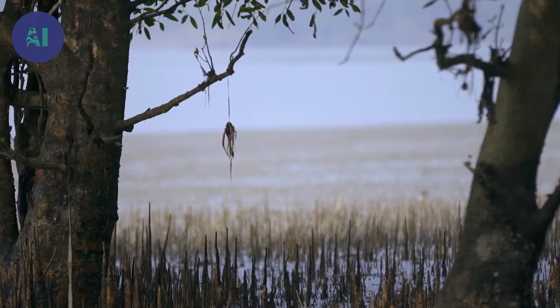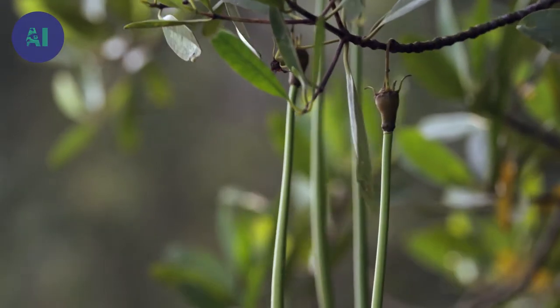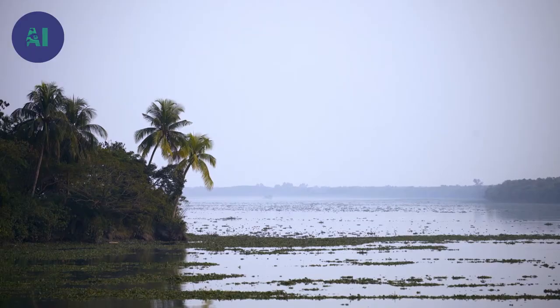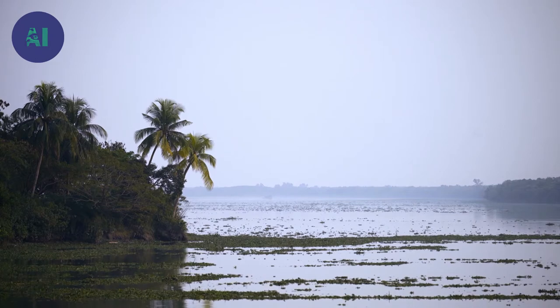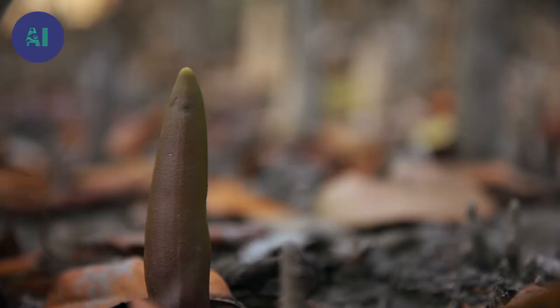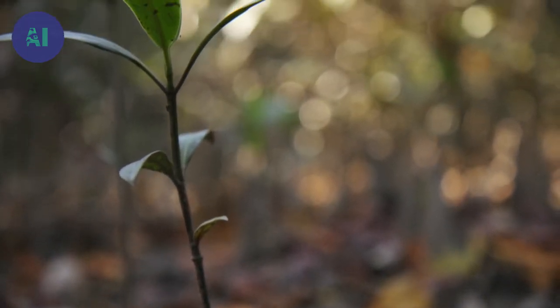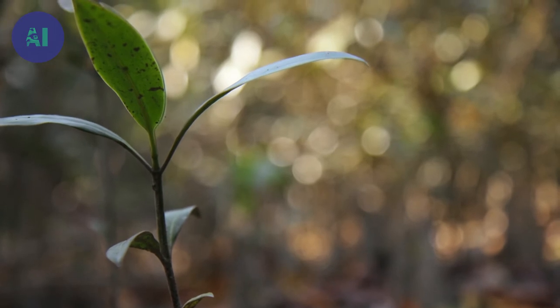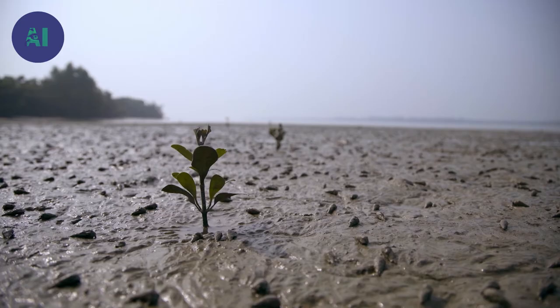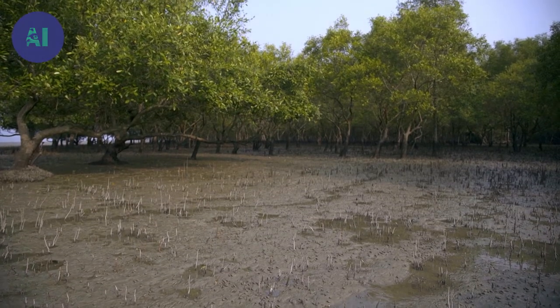The ingenious mangrove has also managed to put the tides to good use for reproduction. Rather than run the risk of drowning or asphyxiating its seeds, they germinate directly on the tree. After getting swept by the currents at high tide, the seedlings fall and take root in the sludge at low tide. After that, everything happens fast: the tree's root system emerges in one day, and the first leaves in less than ten. In two years' time, the mangroves are already several metres tall.